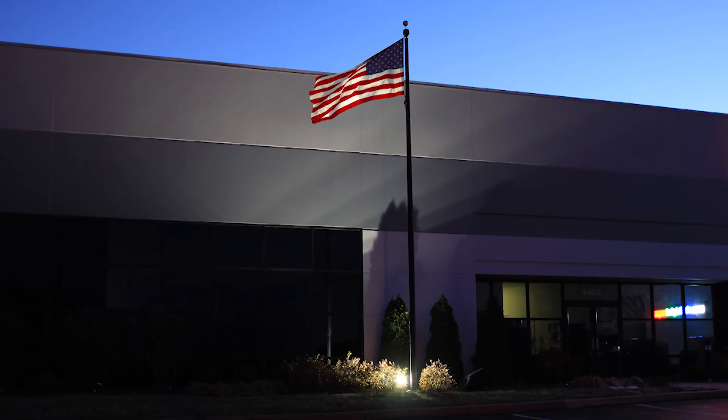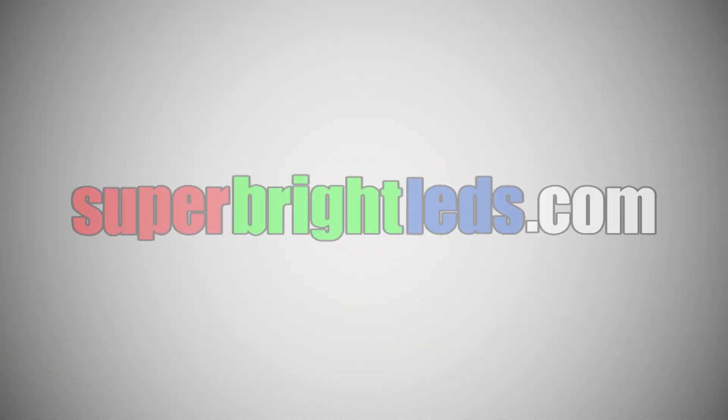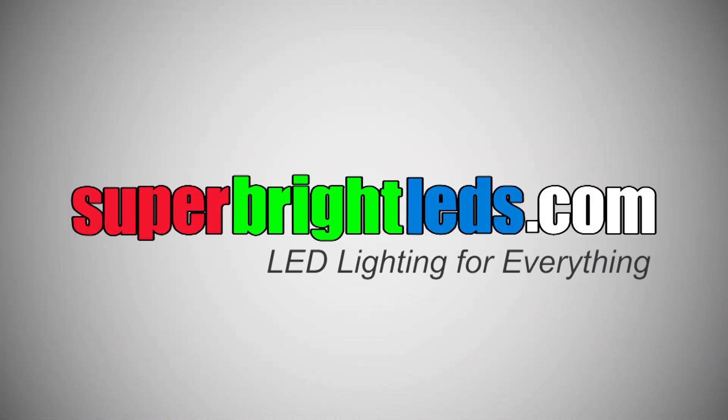Save energy. Save money. Buy LEDs. SuperBrightLEDs.com — LED lighting for everything.